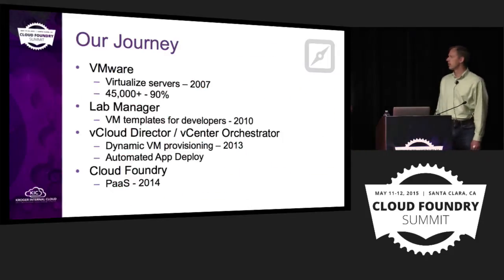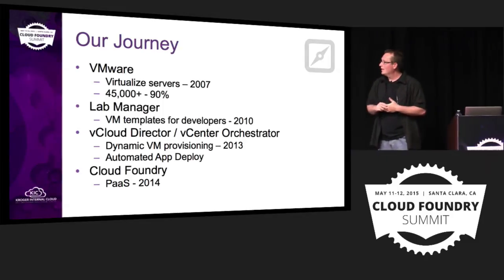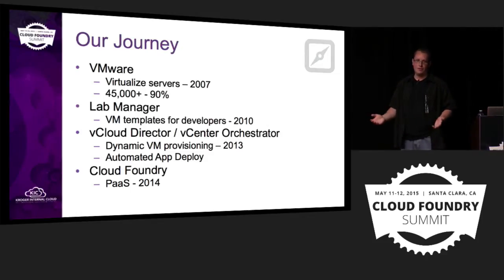I'm going to take a couple minutes and lay out the background of our journey to Cloud Foundry. The place that makes sense to draw the line at the beginning is our virtualization initiative. It's not as exciting as it used to be — it's just something we do now. We have a virtualization-first strategy. We have over 40,000 VMs in our environment and are upwards of 90% virtualized.